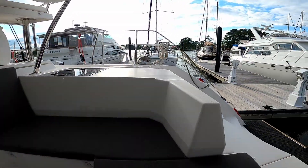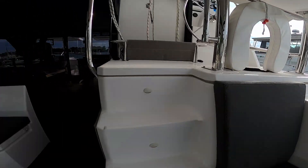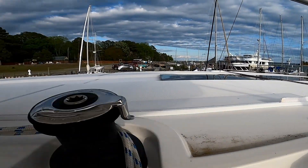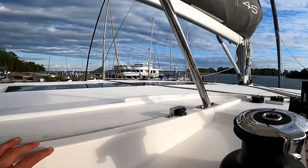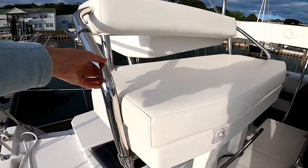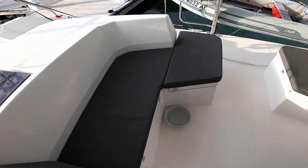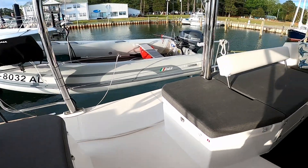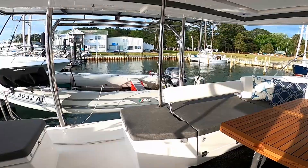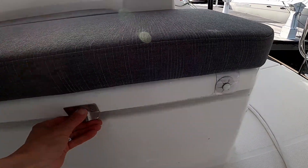Moving into the aft cockpit area, we'll climb up the stairs into the helm station. All our running rigging is easily controlled at the helm station. You'll also see that we have a clear view of the front and sides of the boat and a comfy seating area. Moving back down into the cockpit area, there is a large seating area with room for me, Jim, and our three dogs.